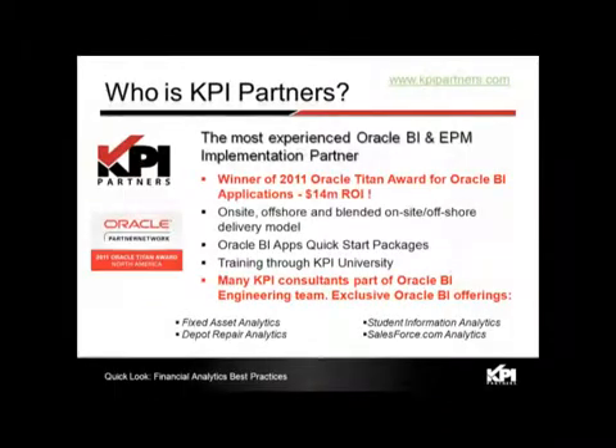Very briefly, we are Oracle's most experienced Oracle BI and EPM implementation partner, particularly in the area of Order Management and Financial Analytics. We were recognized with the 2011 Oracle Titan Award for Oracle BI Applications for an Order Management and Supply Chain Analytics implementation that achieved a $14 million ROI for our customer in the first year.